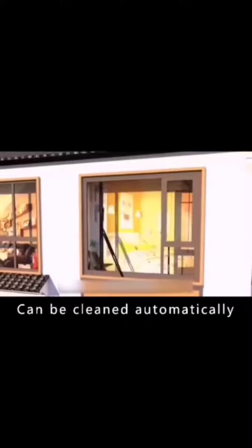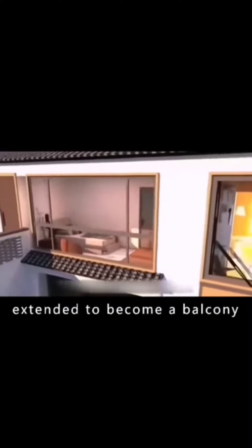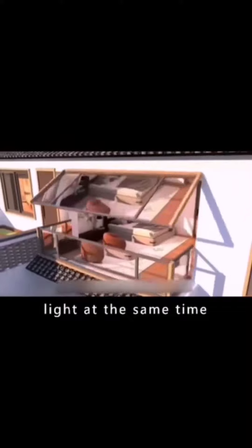The glass has its own wiper and can be cleaned automatically. The window can also be extended to become a balcony, providing relaxation and light at the same time.